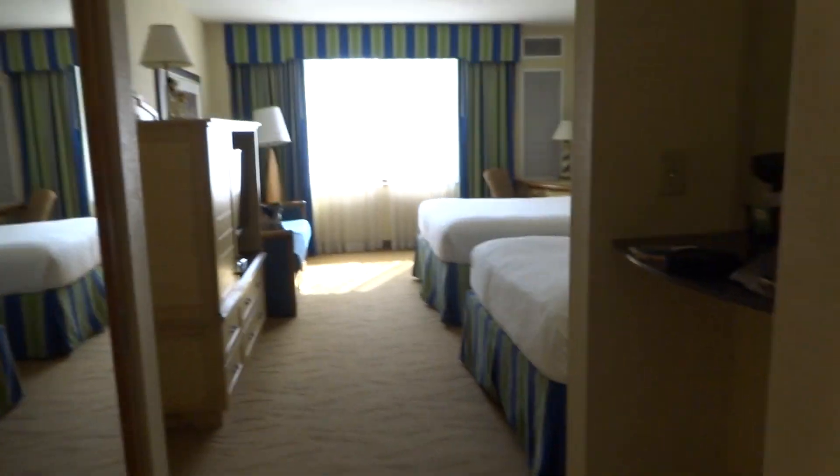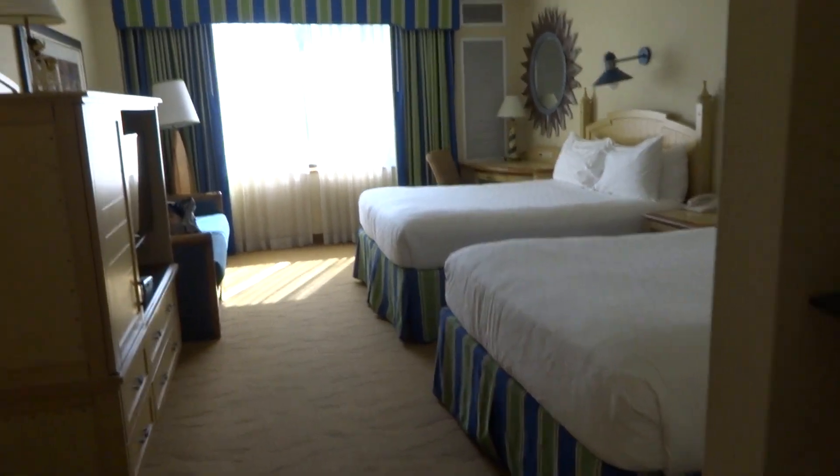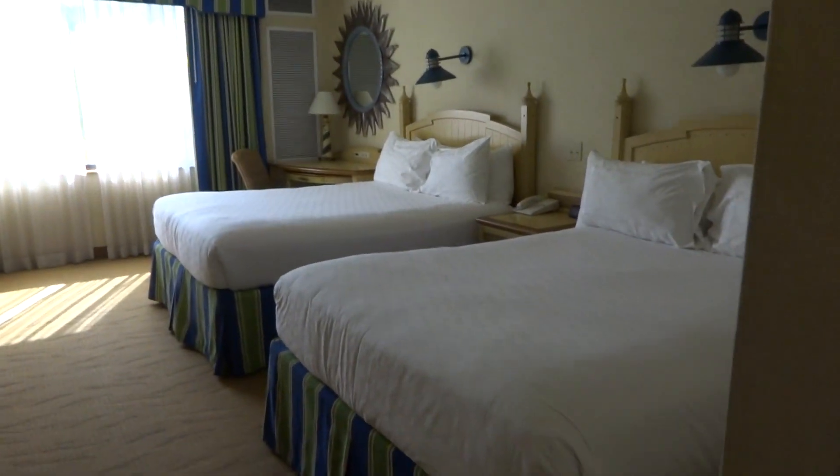Hey! So I just arrived at my hotel, staying at the Disney's Paradise Pier.